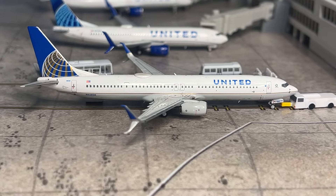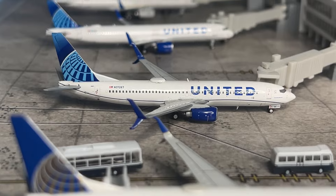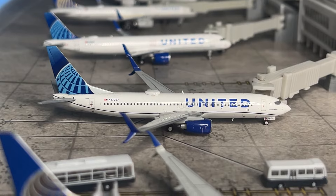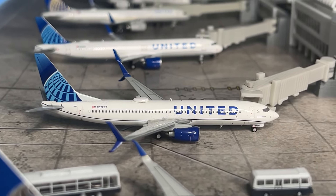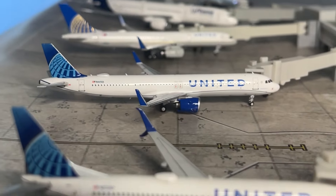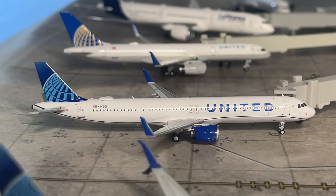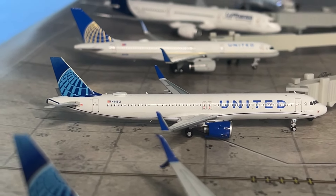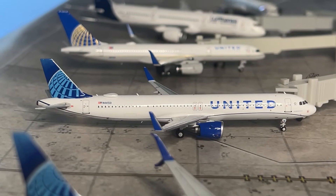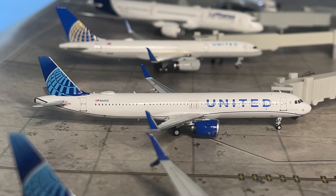Our next aircraft is the United 737-800, just arrived from San Francisco and making a return flight — a lovely NG model. And speaking of lovely NG models, here's a brand new one: the NG Models United Airlines A321 Neo. It's a really good model, though the window line is a little too high. This aircraft has just arrived from Chicago O'Hare and is making a return flight.